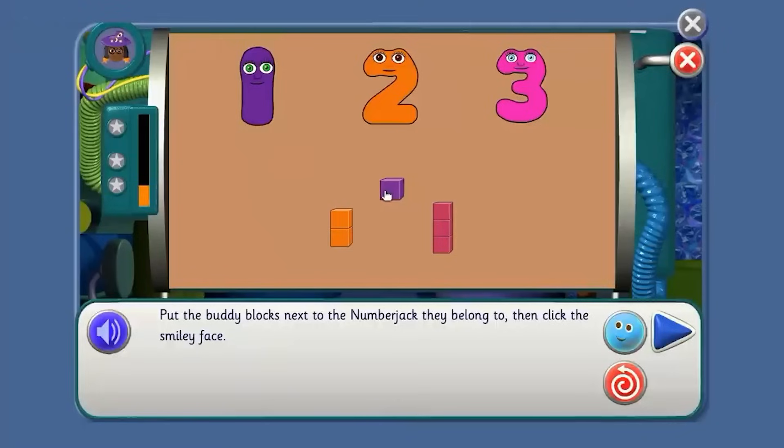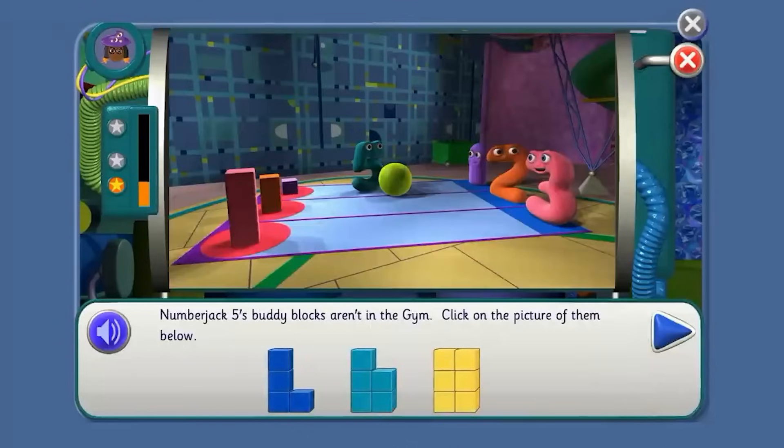Who gets this one, Agent? Yes! Number Jack One. How about these buddy blocks? Number Jack Two. And who gets these buddy blocks? Number Jack Three. That's it! Number Jack Five's spuddy blocks aren't in the gym. Click on the picture of them below. Point to five spuddy blocks, Agent. Yes! You're right!